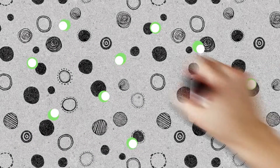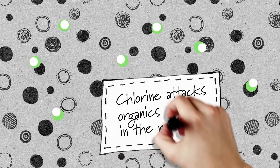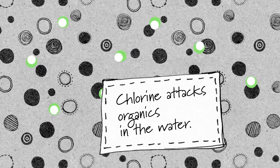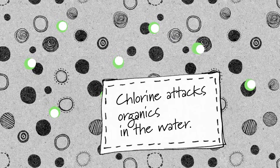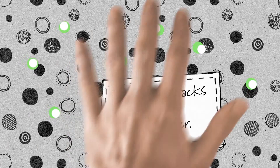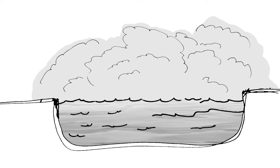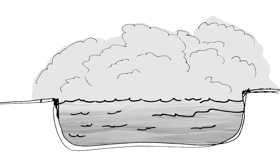Pools are kept clean by introducing chlorine into the water. The chlorine attacks organics in the water — stuff like body oils, hair, dirt, and other things we probably shouldn't mention here. Chlorine wages a war against organics and wins. But this war is not fought without a price. That pool smell isn't the chlorine itself — it's the chemical byproducts of chlorine doing its job.